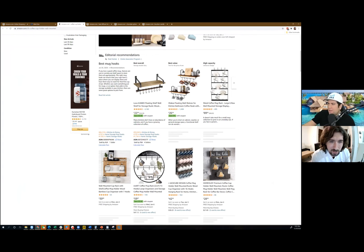Coffee cup holder wall mounted — again, a very specific keyword. Now that I see this it makes sense to me. Let's take a look at how it looks on Amazon.